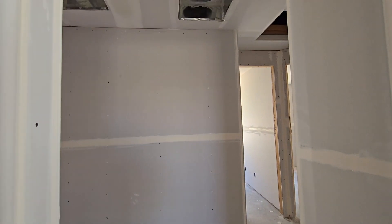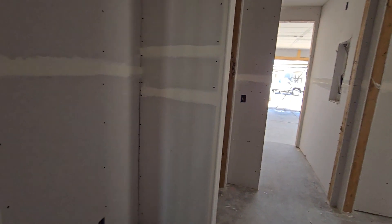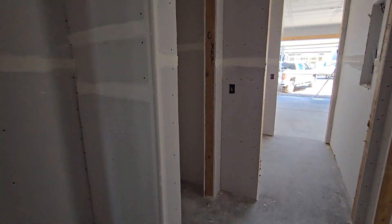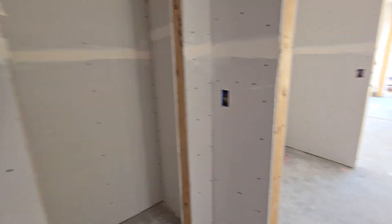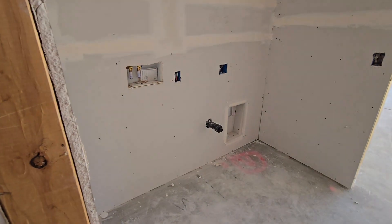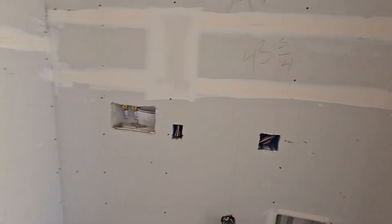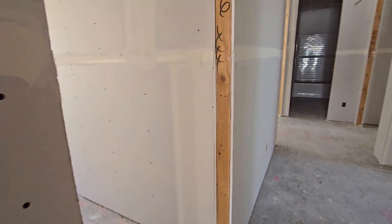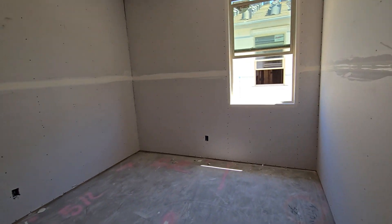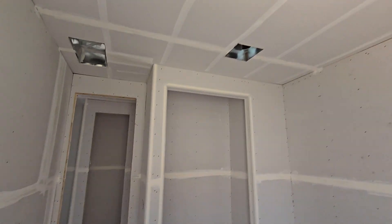Where the bedrooms are, looks like we're going to have some sort of cabinet right here, possibly a linen pantry. Washer and dryer — electric, no gas here — so this should be coming in from the garage. First bedroom, pre-wired for ceiling fans.